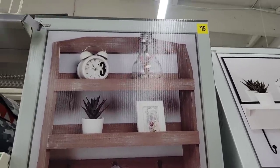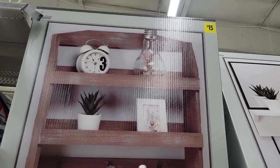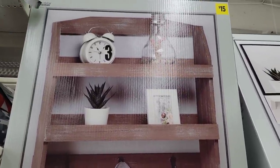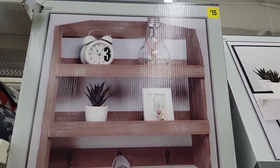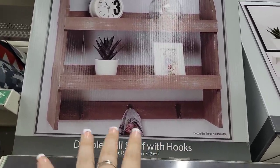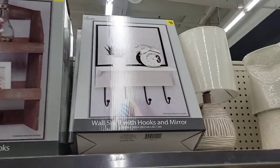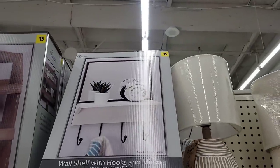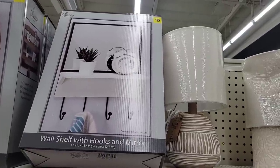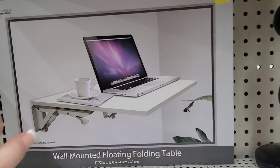We're going to jump into Halloween and Christmas, but first I want to show you this item that definitely looks new — I haven't shown you this before. It's going for $15 and it's really pretty, great for a foyer or entrance area where you can hang your keys and jacket. There's also a white version going for $15 — sorry about the glare from the lights — very pretty.